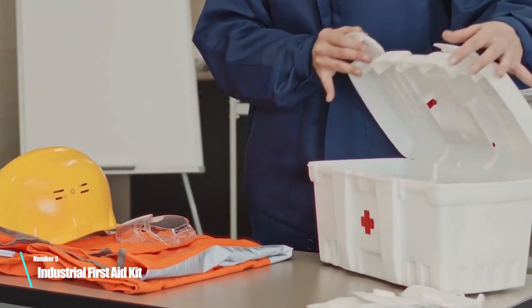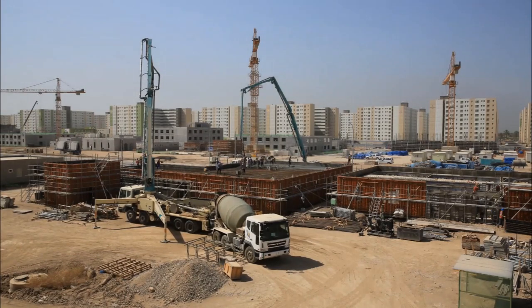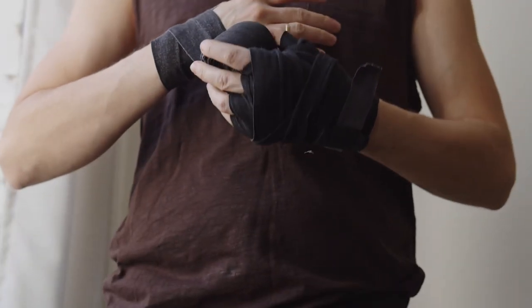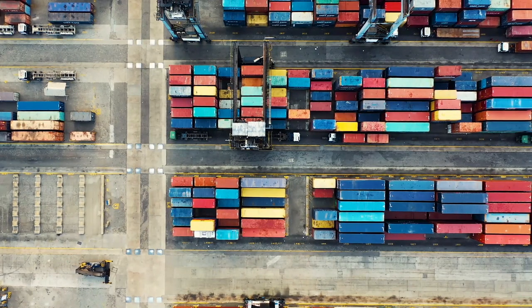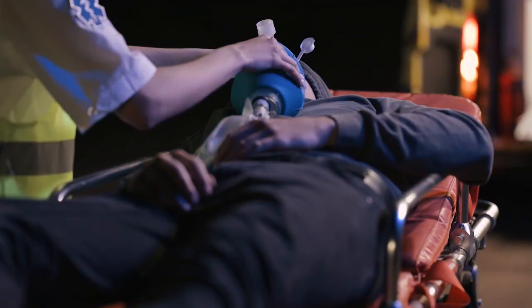Number 5: Industrial first aid kit. An industrial first aid kit is designed for workplaces and construction sites. It typically includes items such as burn gel, eyewash, and industrial strength bandages. An industrial first aid kit may also contain items such as splints, tourniquets, and rescue blankets.